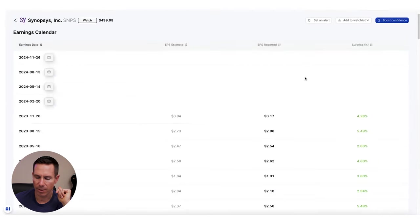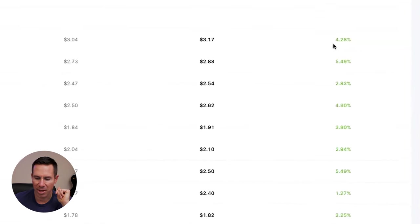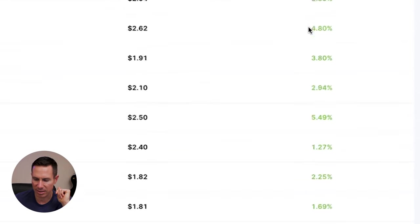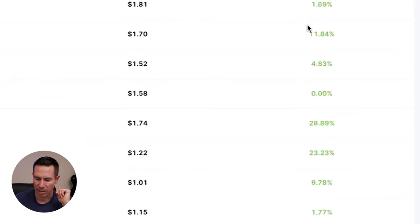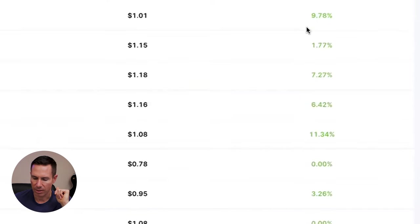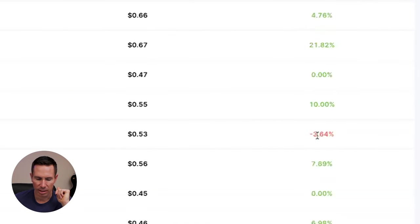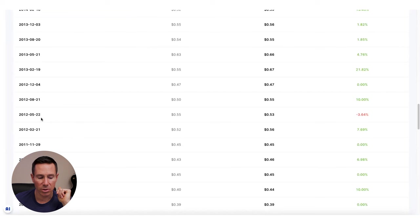Let's check out that earnings calendar. Same thing — going back in time, they are literally beating every estimate. The confidence this gives to institutions is incredible. The last miss they had was May of 2012, at negative 3%. That's an incredible track record.